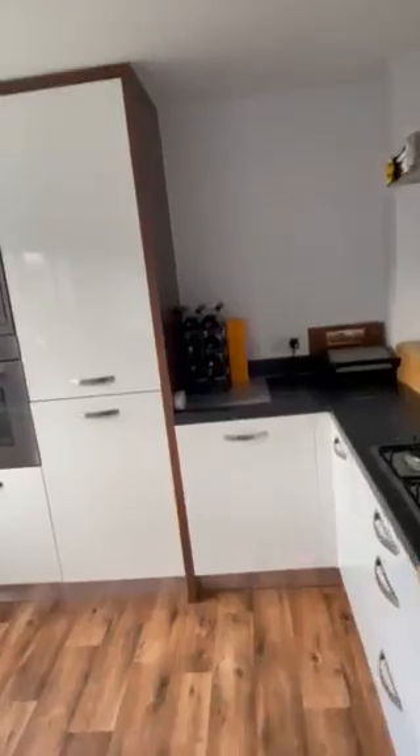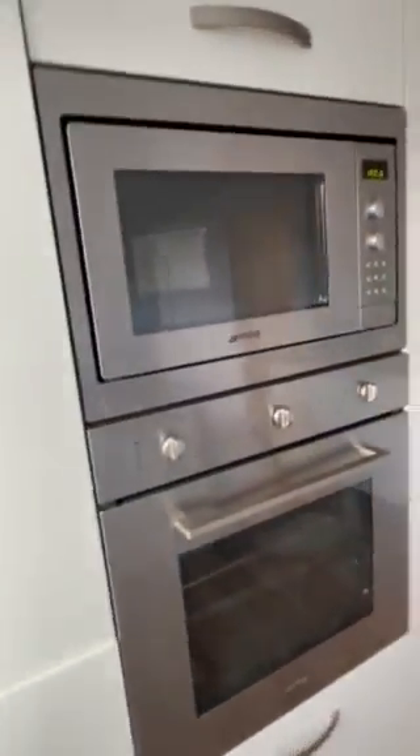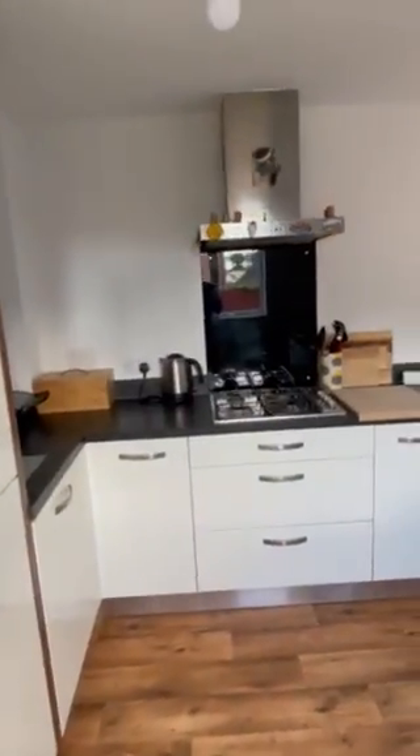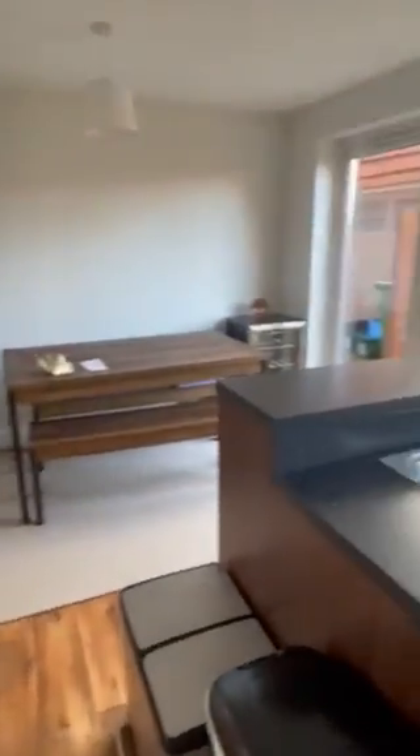Another benefit of the property is all the integral goods that are included — there's the dishwasher, fridge and freezer, next to the microwave and oven, and a gas hob. Really modern feel to the property, especially the kitchen here.